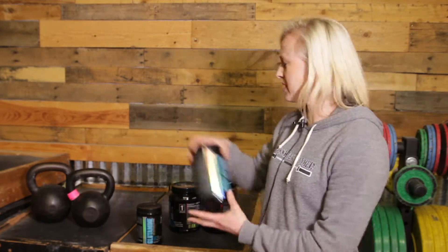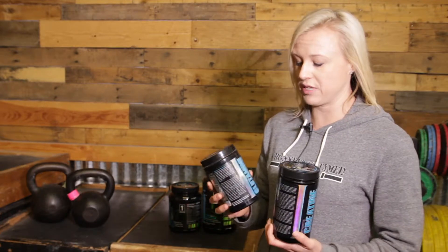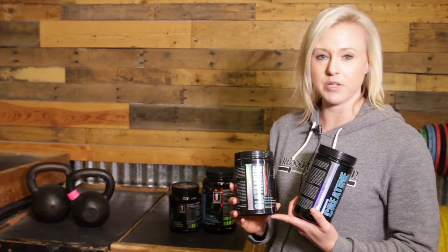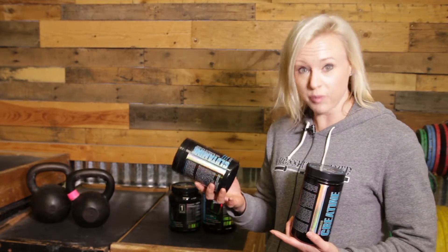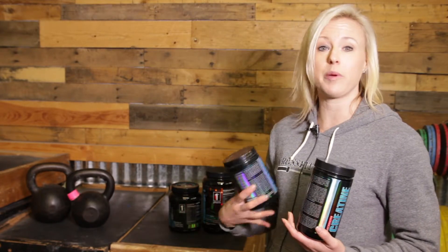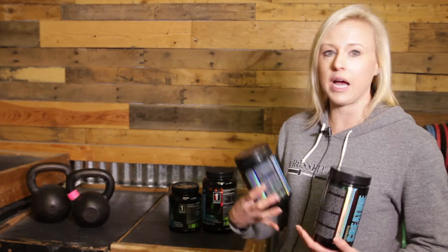And then two supplements that I just happen to do post-workout. Not everybody needs to do them, but these are just two of my favorites. One would be glutamine. You can actually take glutamine multiple times a day, but I happen to do it in my post-workout. What it does is it helps you not only build and repair your muscles, but it also helps build and repair anything you've got going on inside — like in the stomach, in the gut, in the body.